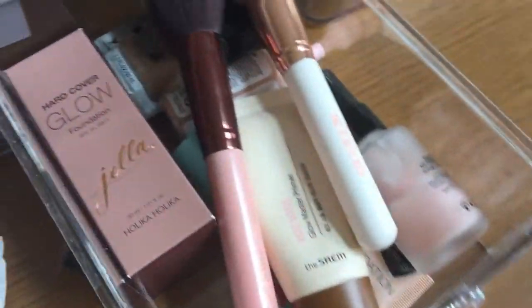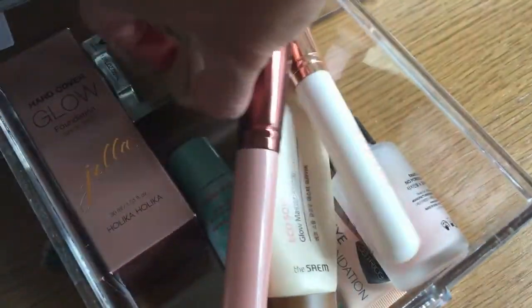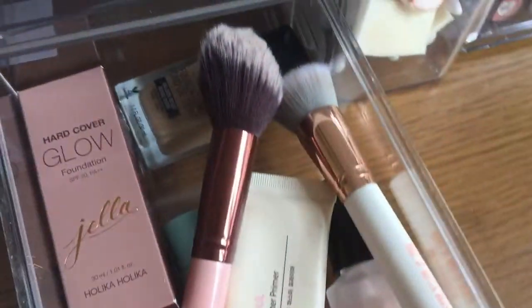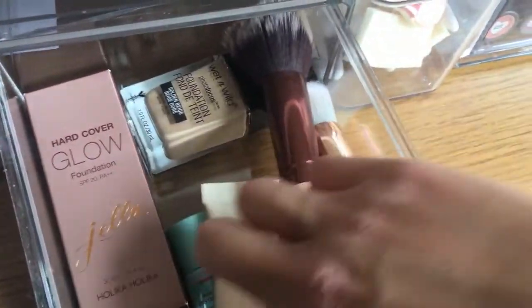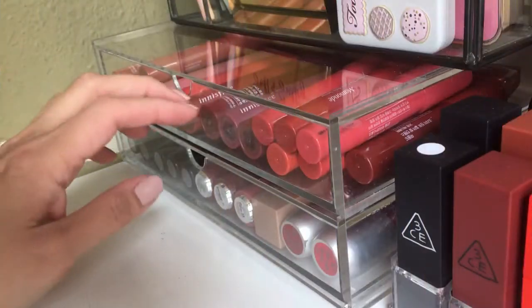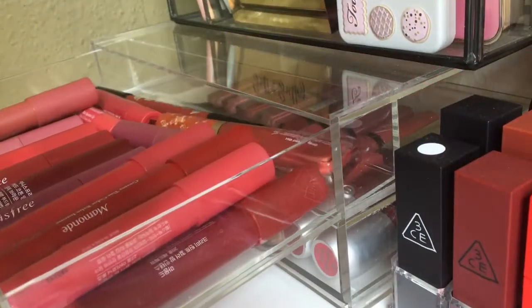My mattifying powder, bronzer, and favorite cushion I'll keep. I'll declutter the cream brush from Hamer and the foundation that I don't use. That's all for the blushers. Now for the lipsticks — I have a lot.